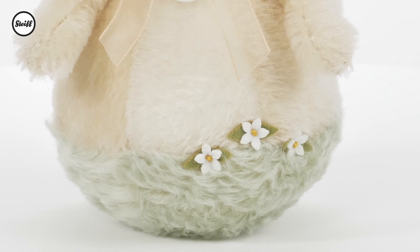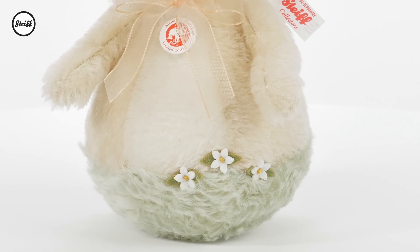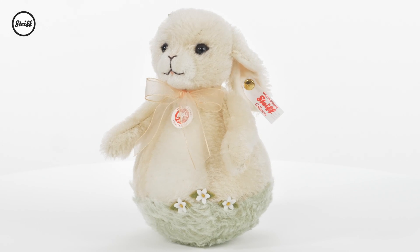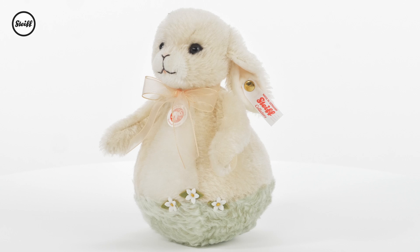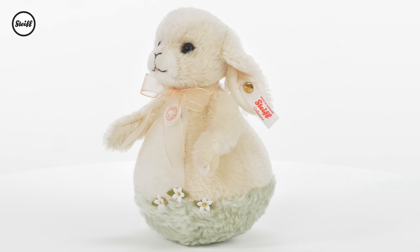Delicately decorated with spring flowers and a cleverly designed base interpreting a grassy meadow, her fresh apricot-coloured bow envelops the season perfectly as she sways and swings to the right and the left. She alerts all her friends: Hooray! It is springtime!